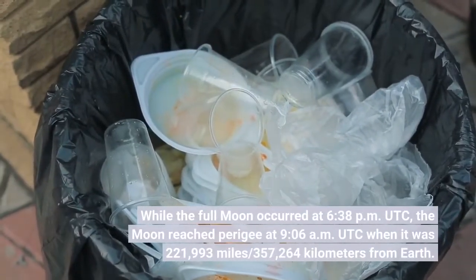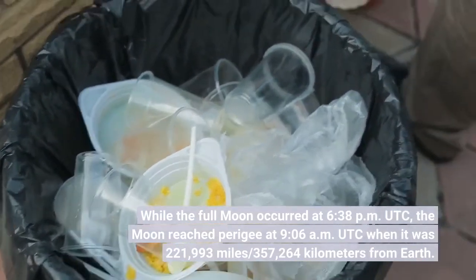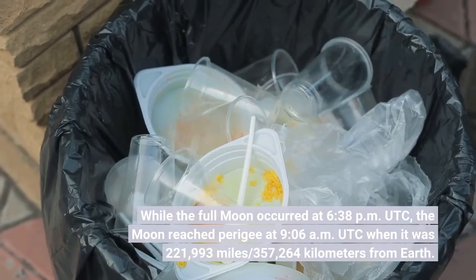While the full moon occurred at 6:38 PM UTC, the moon reached perigee at 9:06 AM UTC, when it was 221,793 miles / 357,264 km from Earth.